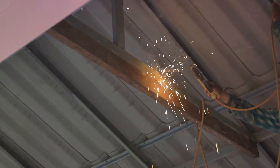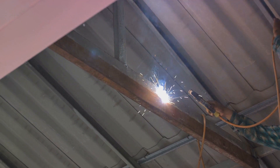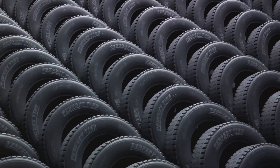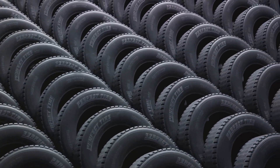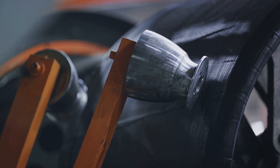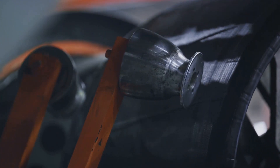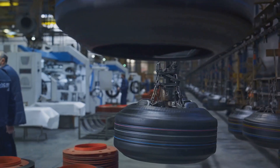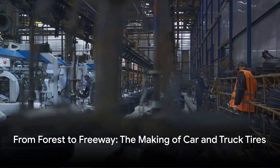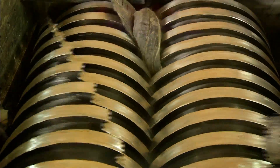Meanwhile, steel is prepared to provide additional strength to the tire. It's heated, drawn into thin wires, and then woven into steel belts. These belts will later be embedded in the tire to help it maintain its shape and resist punctures. Various chemicals are also mixed with the rubber to give the tire its specific characteristics. For instance, antioxidants are added to prevent the rubber from breaking down over time, while silica is used to reduce rolling resistance and improve fuel efficiency. After processing, these materials transform into the building blocks for our tires, ready to be assembled into the very tires that keep our vehicles moving.